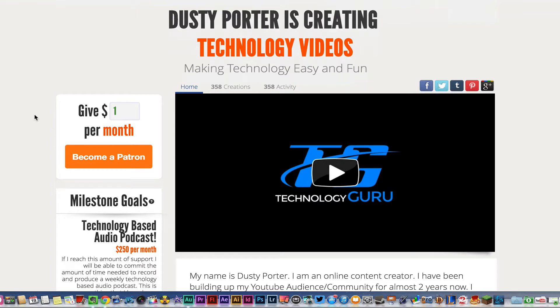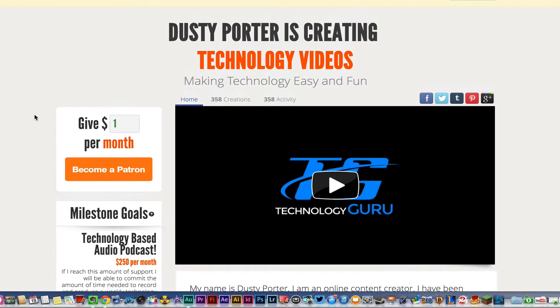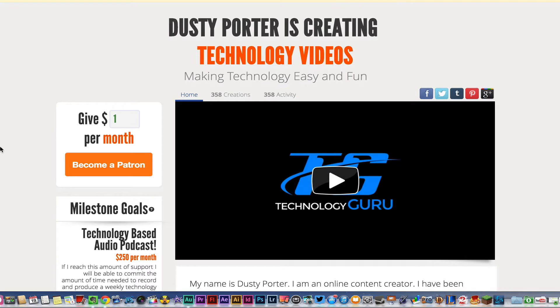By using Patreon you're able to give a minuscule amount — such as a dollar a month — to support the creators that you love to watch. In my case I've created a Patreon page and linked my YouTube channel, and I'm going to show you exactly how this system and platform works and what you can do to support me as well as other YouTubers.